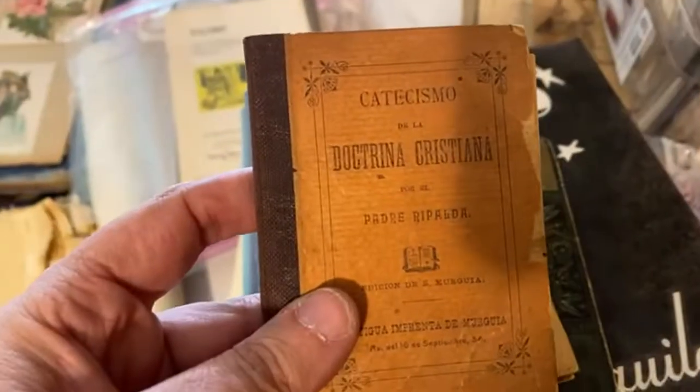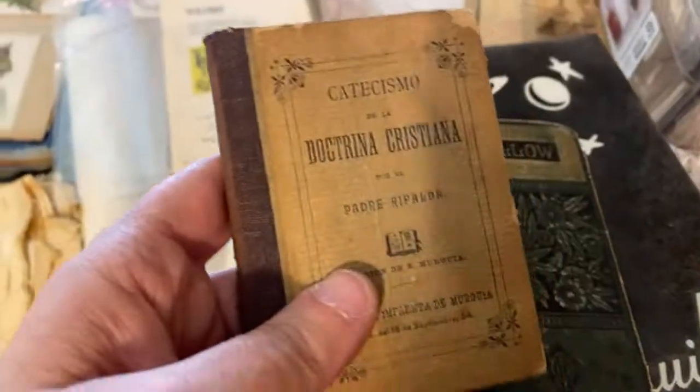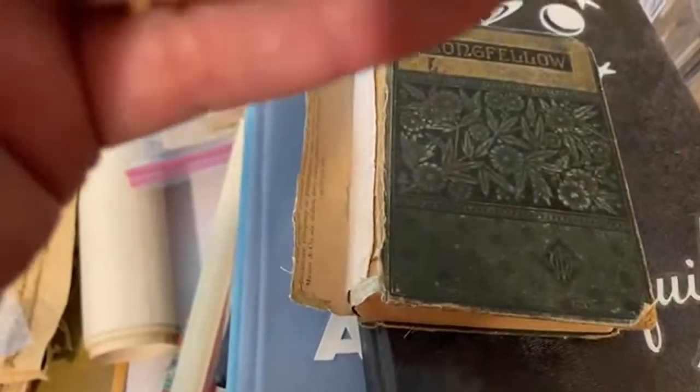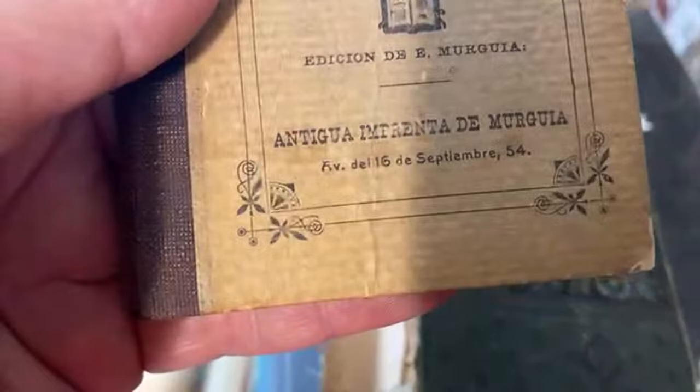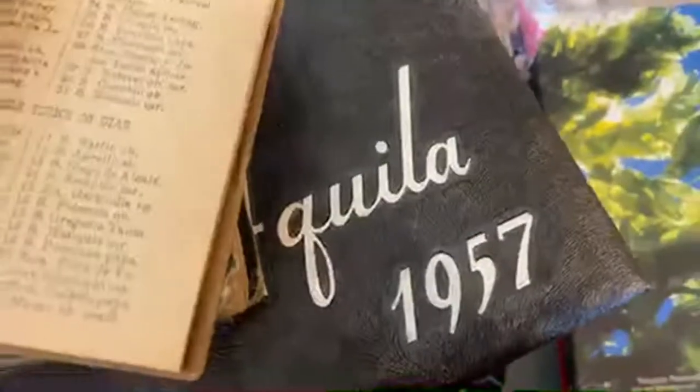Oh, these are catechism books. That's kind of cool. Very old — it says 54 and I'm wondering if that's not 1854. These are definitely not 1954.